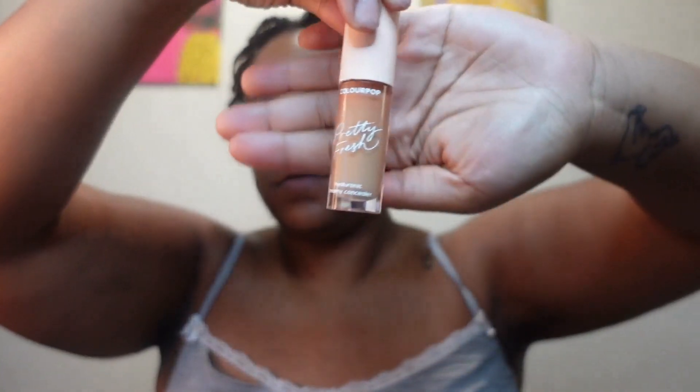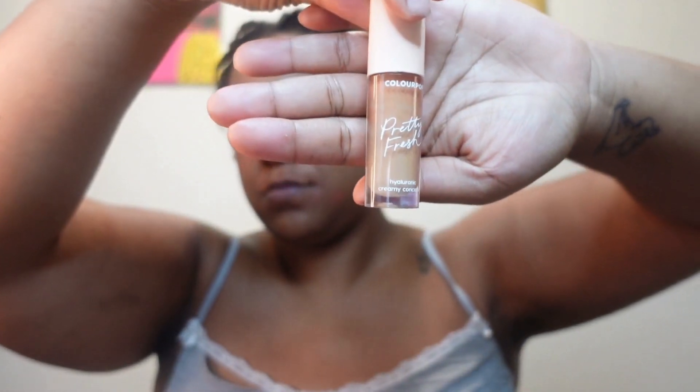It is what it is, and I can't do anything about it. But working on my skincare and using vitamin C serum and hyaluronic acid serum, that really helps my skin and just brings it back to life. Here, I'm going in with my ColourPop.